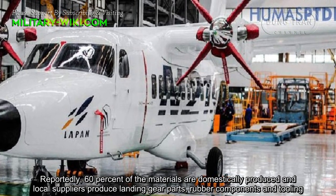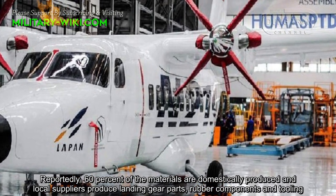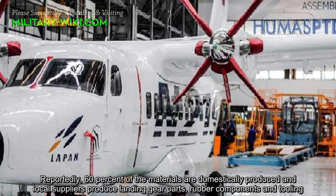Reportedly, 60% of the materials are domestically produced, and local suppliers produced landing gear parts.